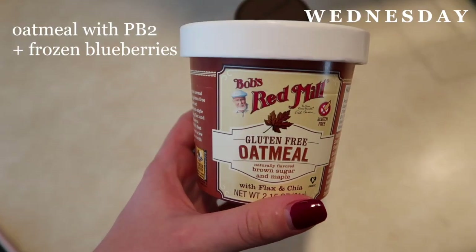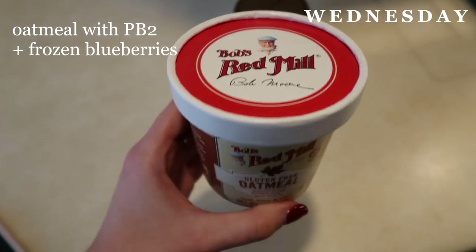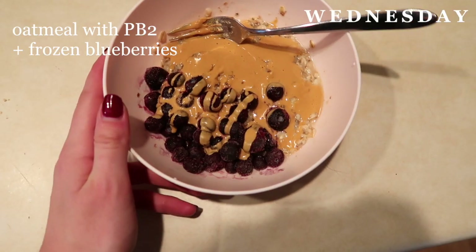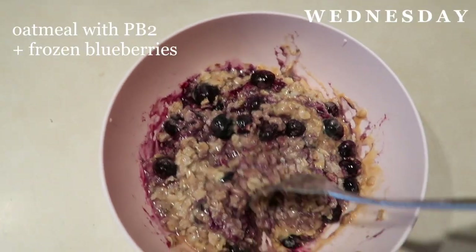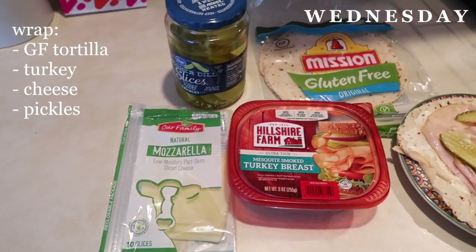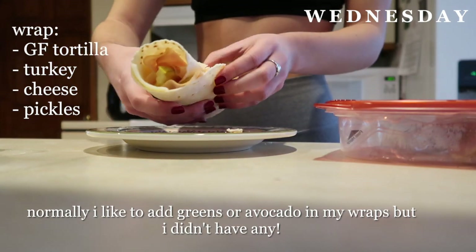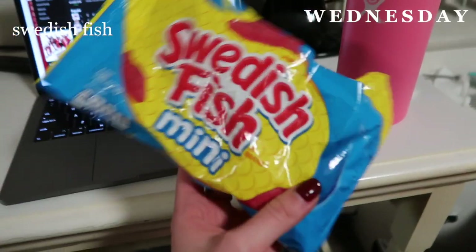For breakfast on Wednesday I made some oatmeal. I kind of go through phases where I like oatmeal and I don't, but today I was feeling it, so I cooked Bob's Red Mill oatmeal with some frozen blueberries and added PB2 powder — I like this better than peanut butter because it's healthier and doesn't bother my stomach as much. The presentation wasn't on point but it tastes good and kept me full for so long. At 3:30 I came home from the gym and made a wrap for lunch.